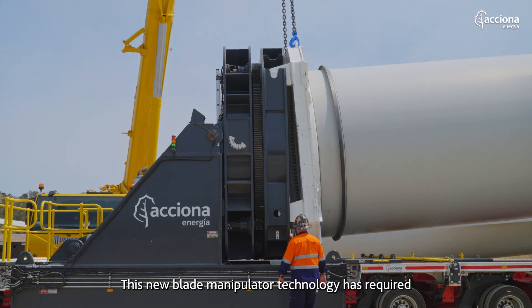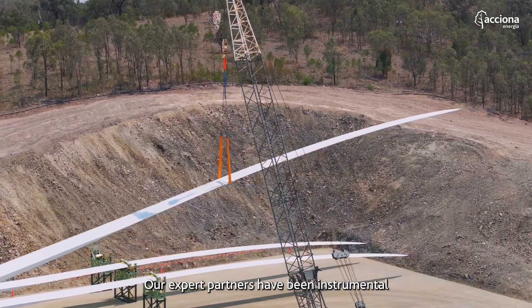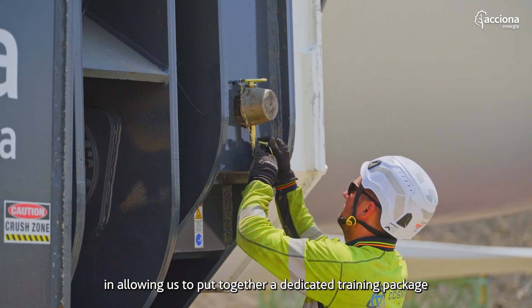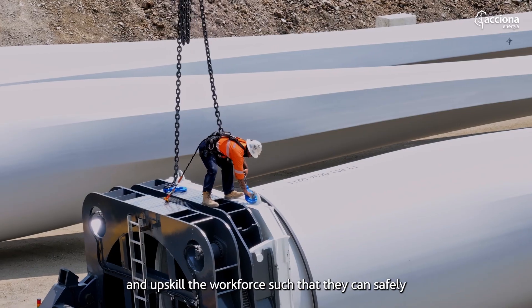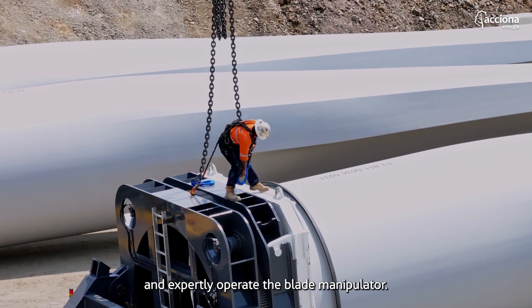This new blade manipulator technology has required operators to be trained in new skills of operation. Our expert partners have been instrumental in allowing us to put together a dedicated training package and upskill the workforce so that they can safely and expertly operate the blade manipulator.